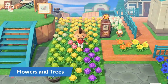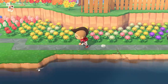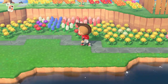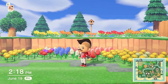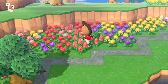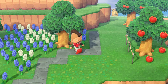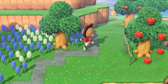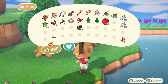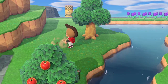Many Animal Crossing New Horizons players have spent extensive amounts of time hunting for all the various flower types in the game. In addition to the base flower species such as roses and tulips, each flower breed has hybrid flower colors, and they can only be obtained through special flower breeding patterns by combining certain colors together. As for the trees, there are several various fruit trees available that help add to the variety for each island. Additionally, the fruit from the trees is not wasted — it can be used to help break rocks or move trees around the island.